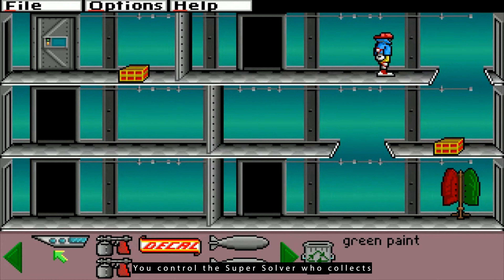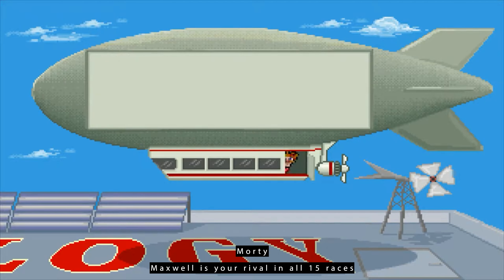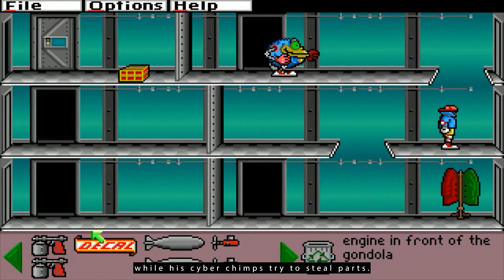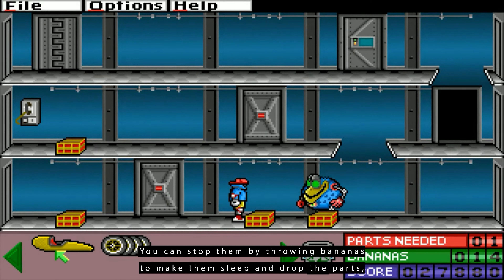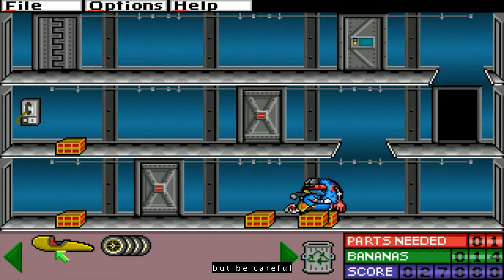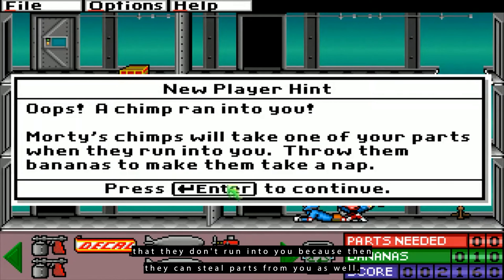You control the Super Solver who collects parts in the warehouses to build vehicles. Morty Maxwell is your rival in all 15 races, while his Cyber Chimps try to steal parts. You can stop them by throwing bananas to make them sleep and drop the parts, but be careful that they don't run into you, because then they can steal parts from you as well.